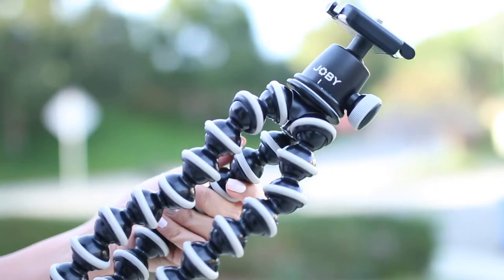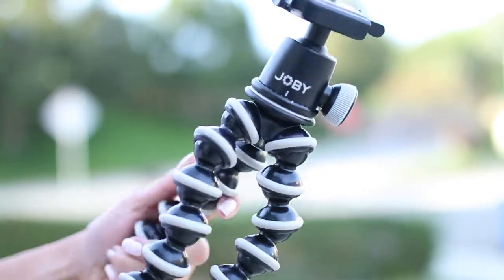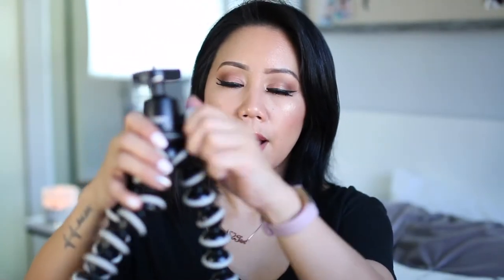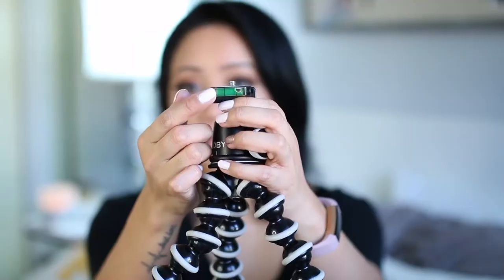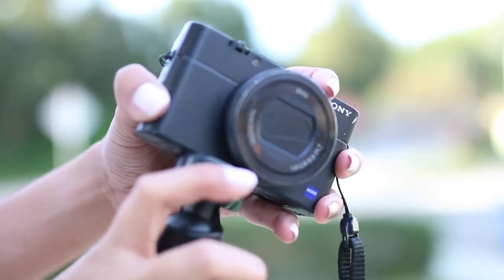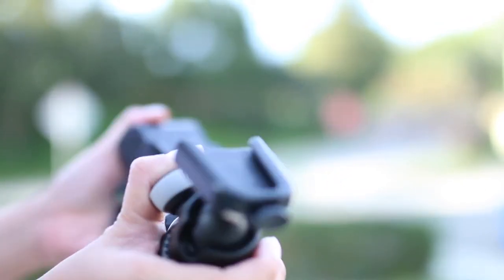Number four is going to go to the Joby GorillaPod with a ball head. This is perfect for your little point and shoot cameras, but it is durable enough to hold your larger DSLR cameras. It's great for videography as well as photography. You have three legs which are adjustable. You also have this little knob right up here which controls the ball head. It also has a leveler right in the middle — sometimes when you feel like your camera is level, you look at this little leveler and you can see it's a little bit off and you can just adjust it. It also has a quick release button right up here, which makes it really easy to detach your camera.